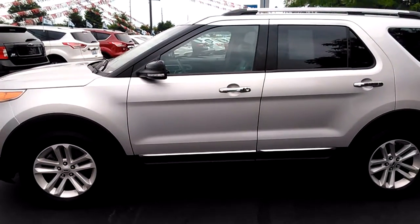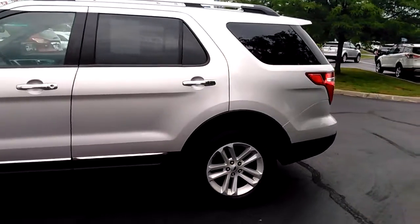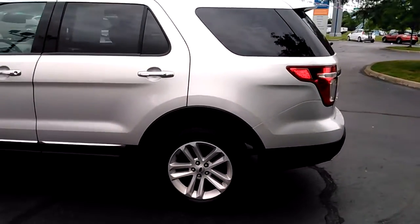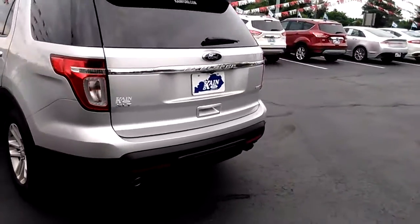It is really nice. It's got black leather interior, a navigation system, and it is four-wheel drive. It's a 3.5 liter V6 motor.